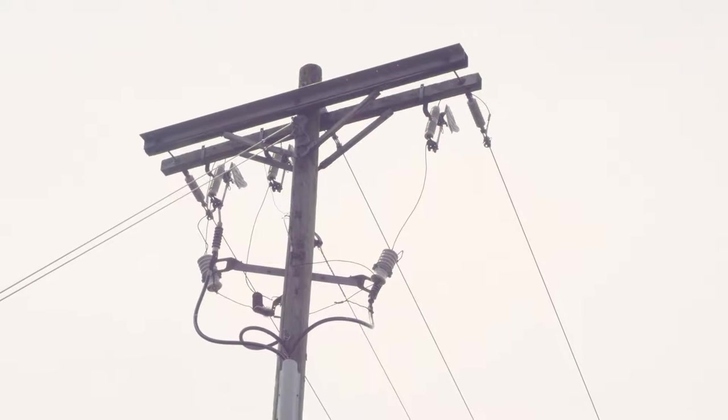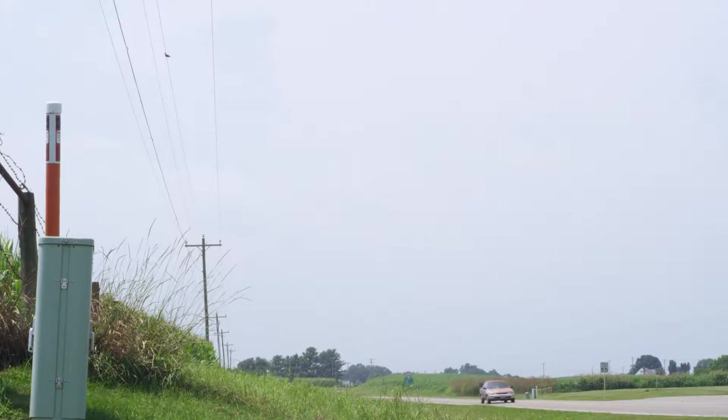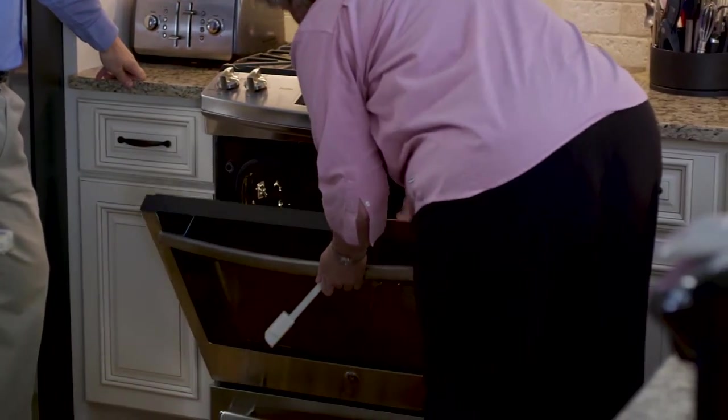If you look up, you can see power lines like these in many neighborhoods. In other neighborhoods, power lines are buried underground. These power lines bring electricity into homes and businesses. That electricity allows you to turn on the light, watch television, charge your phone, and use household appliances.